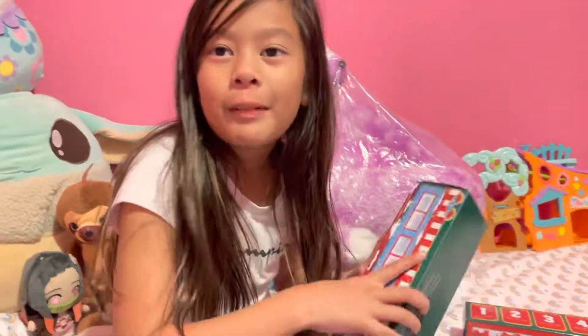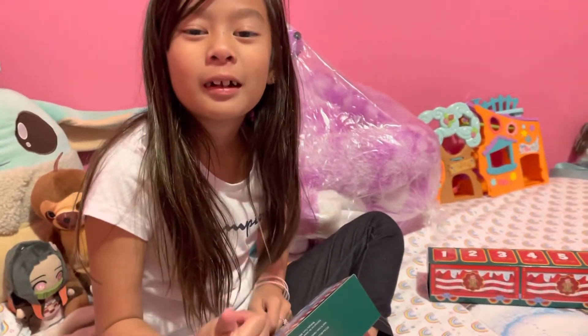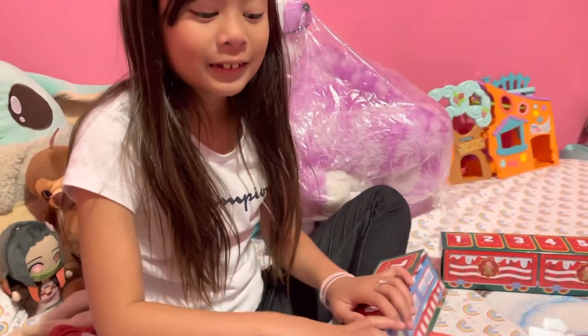Say bye-bye. Bye guys. I hope you enjoyed my video. Subscribe to my channel. Hit the like button. Bye. We'll open another one tomorrow.